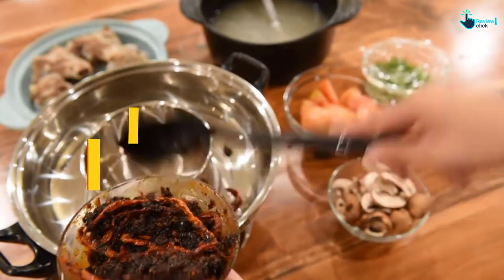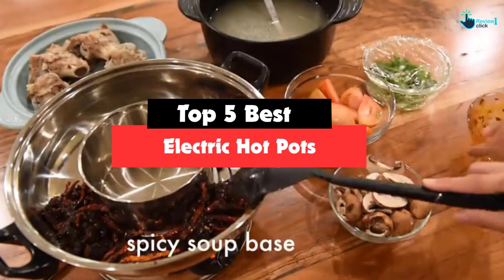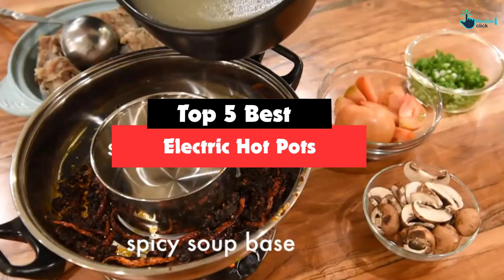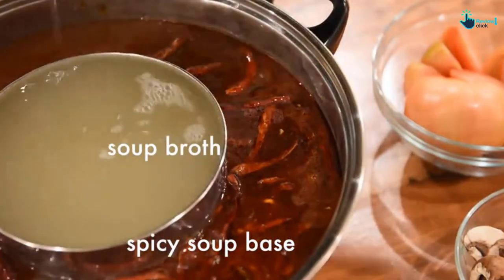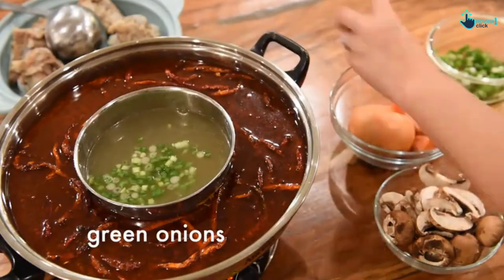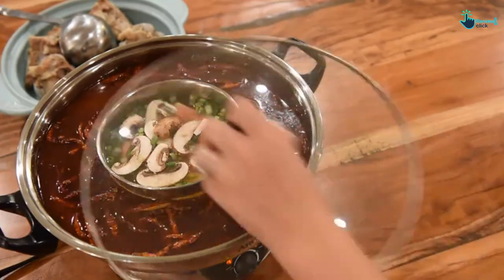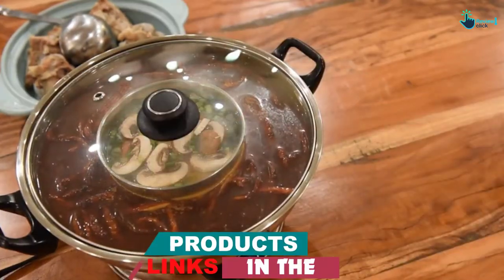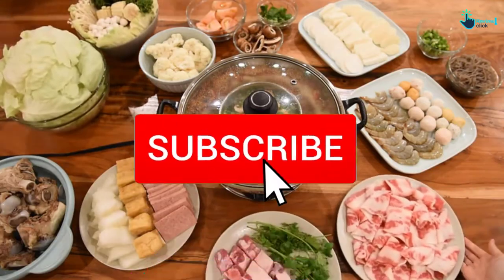Hey guys, in this video we're going to be checking out the top 5 best electric hotpots that are available on the market for their true quality. I made this list based on my personal opinion and hours of research, and have listed them based on popularity, quality, price, durability, user opinions and more. If you want to see more information and the updated price, you can check out the description below, and also make sure to subscribe for more reviews.